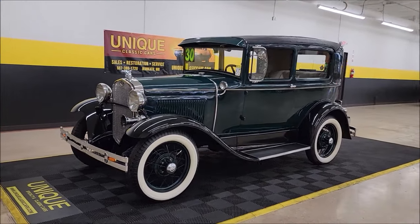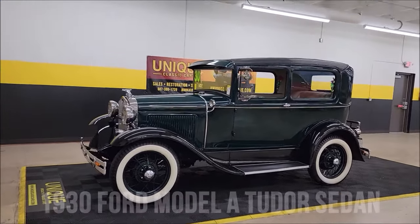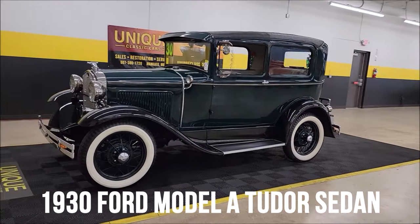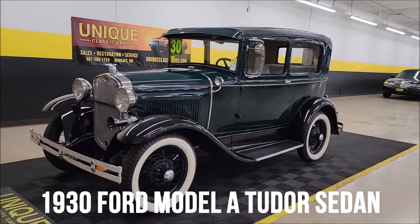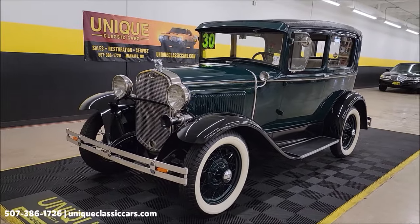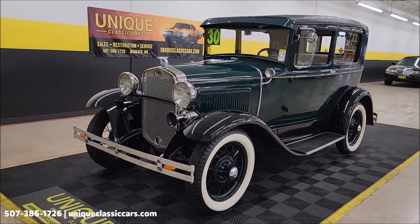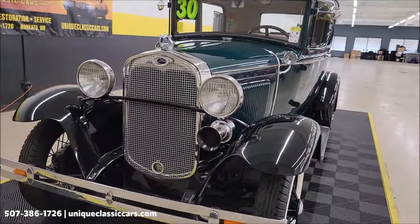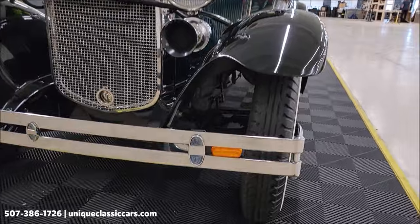Here's a 1934 Model A two-door sedan — unique, especially in classics. It's powered by the inline four-cylinder 201 L-head inline four-cylinder with a three-speed manual transmission. Let's take a look at the chrome and brightwork up front.